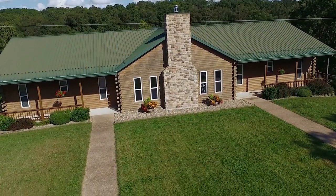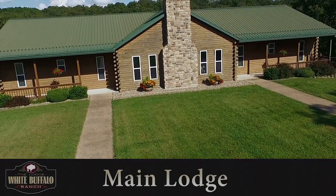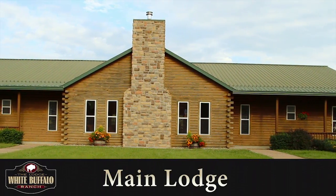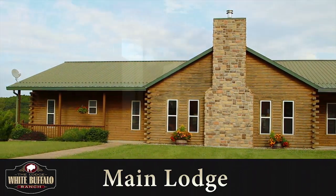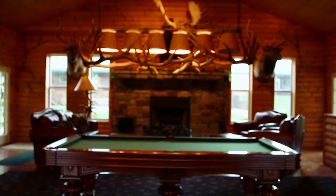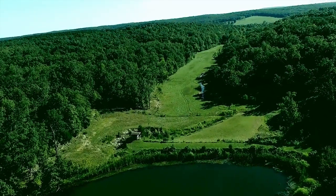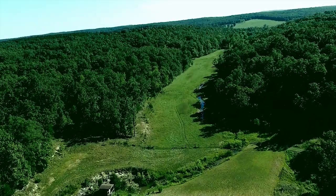With accommodations for 28 and attention to the most intricate details, our main lodge provides gracious and state-of-the-art accommodations, as well as comfortable small and large conference rooms. Relax by the fire in the great room, demonstrate your skill in a game of pool, or head outside to hunt, kayak, or fish. White Buffalo Ranch truly captures the essence of the Missouri Ozarks great outdoors and the spirit of outdoor adventure.